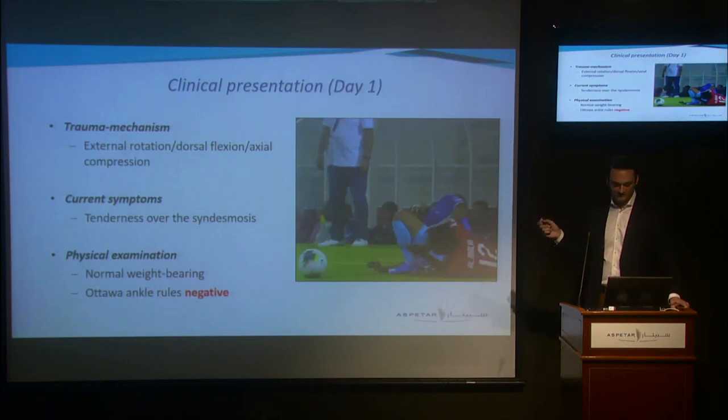However, this guy just continued playing for the rest of the match, and it was not until the next day that he became painful. We saw him the next day and he complained of tenderness over the syndesmosis. When we did a quick physical examination, we could see that he could weight-bear normally. On palpation of the ankle, the Ottawa ankle rules were negative.